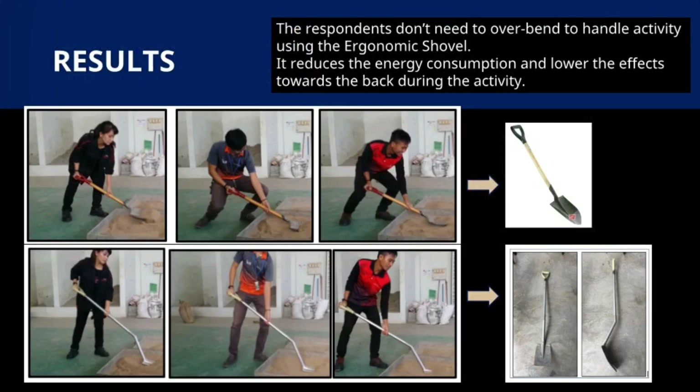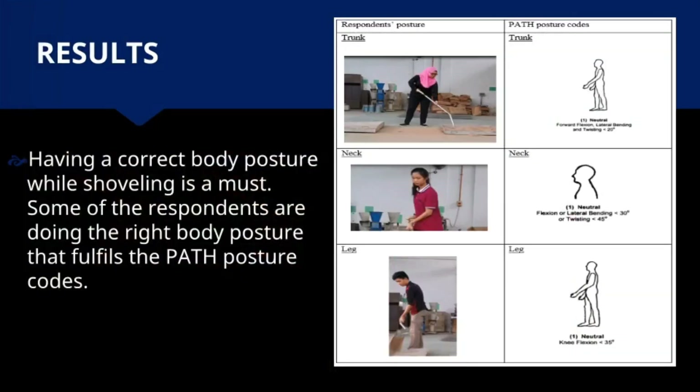From the picture shown, respondents do not need to overbend to handle activity using the ergonomic shovel. It reduces energy consumption and lowers the effects on the back during the activity. Having correct body posture while shoveling is essential, and some respondents demonstrated the right body posture fulfilling the PATH posture codes, as shown in the figure on the right.